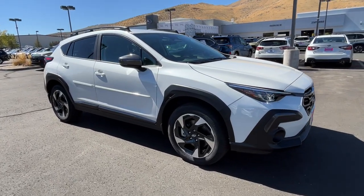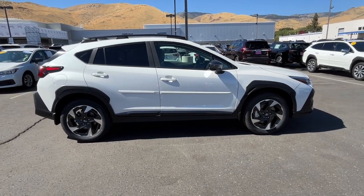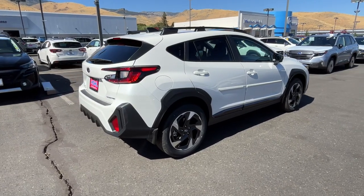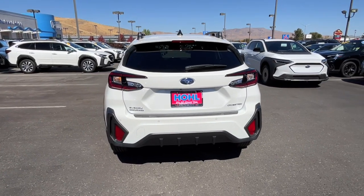Look no further than the 2024 Subaru Crosstrek. This affordable, fuel-efficient Crosstrek gives you all the features you need to keep up with your busy lifestyle. All-wheel drive, flexible interior space, a smooth car-like ride, and impressive connectivity help you tackle every project with confidence.